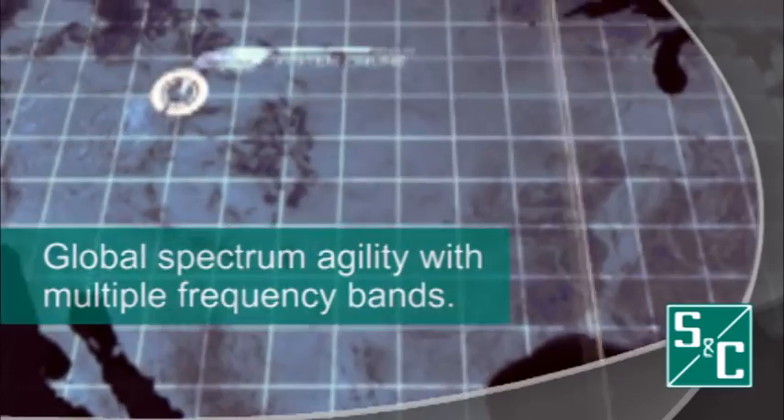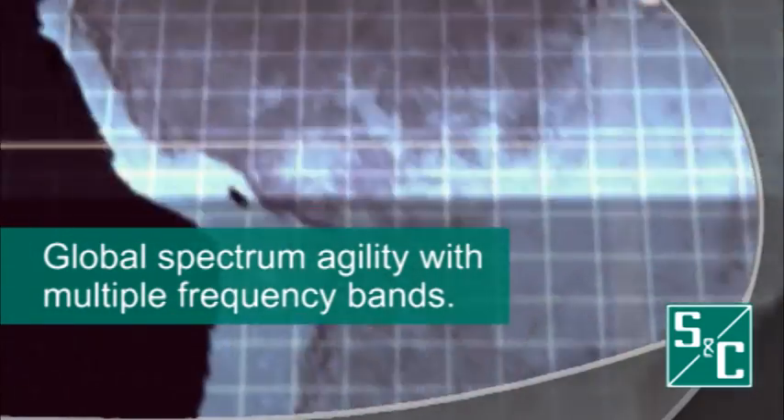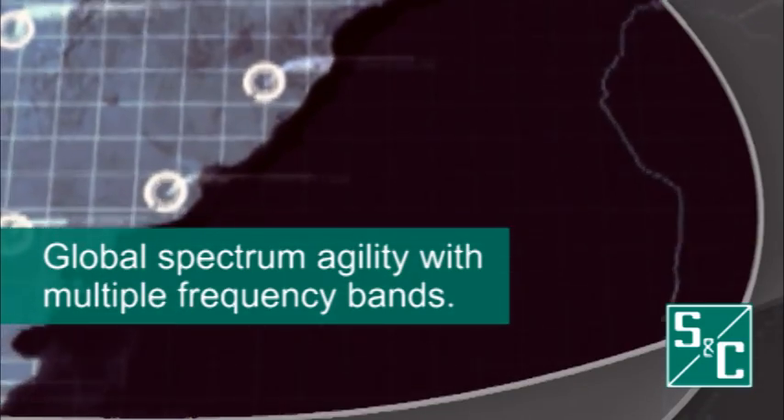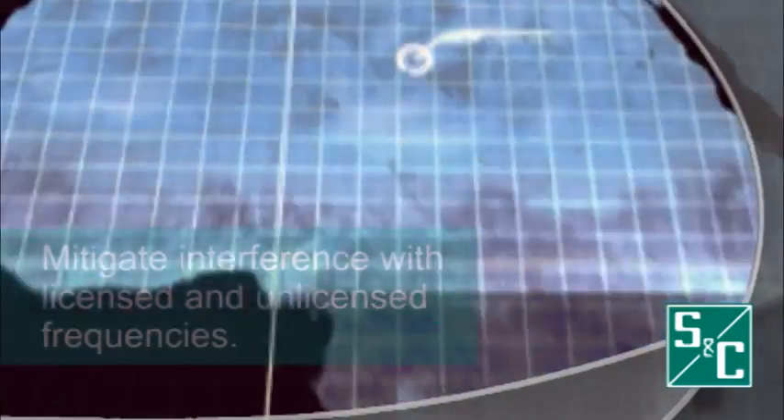IntelliComDA offers global spectrum agility that may be used in all corners of the world by simply choosing from multiple frequency bands, including both licensed and unlicensed frequencies to mitigate possible interference issues.